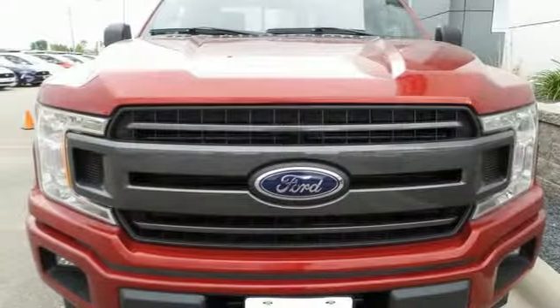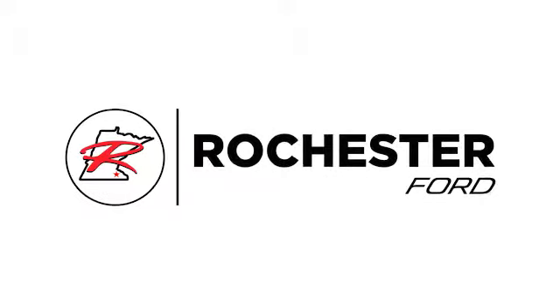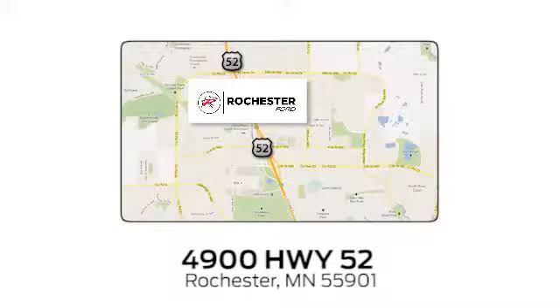Ford, where tradition meets innovation. You'll never know until you try. Test drive it today. Experience the difference at Rochester Ford. We're conveniently located between 41st Street and 55th Street Northwest on Highway 52 in Rochester, Minnesota.